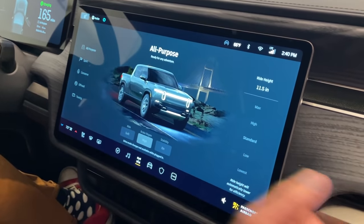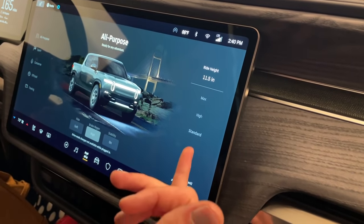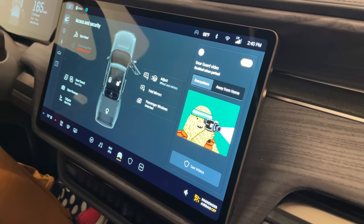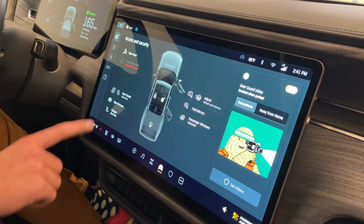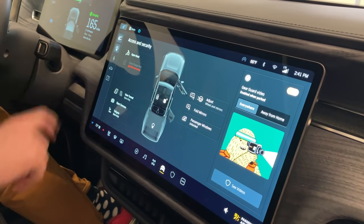Over here is the ride height setting. You've got a ride height max of 11.5 inches, but there's also low, lowest, standard, high, and max. Looking at the truck settings screen, there are all the vehicle controls — lock, unlock — we can turn on the bed lights, open up the gear tunnels, open up the tonneau, lower the tailgate, all from this screen. There are lots of light controls too — for example, switching to day mode turns everything bright, or you can switch to night mode.